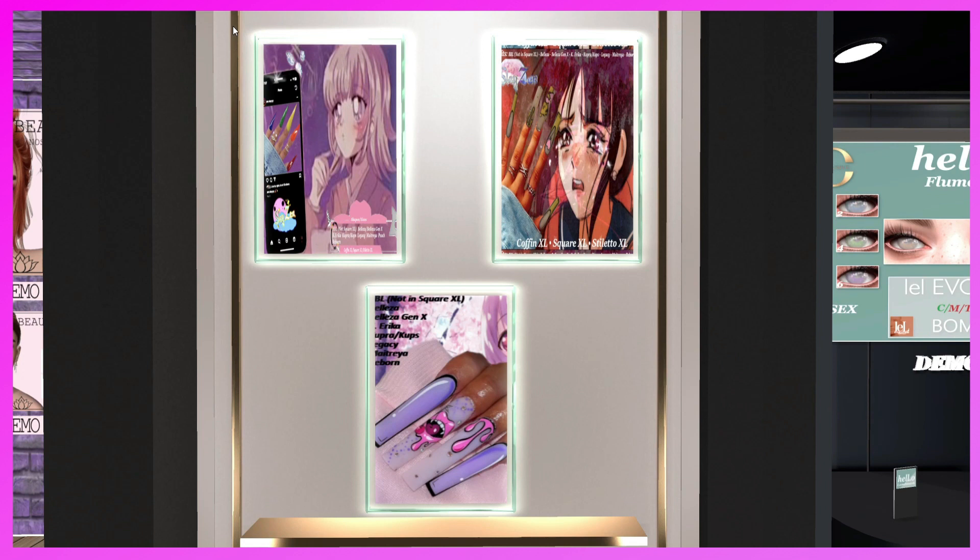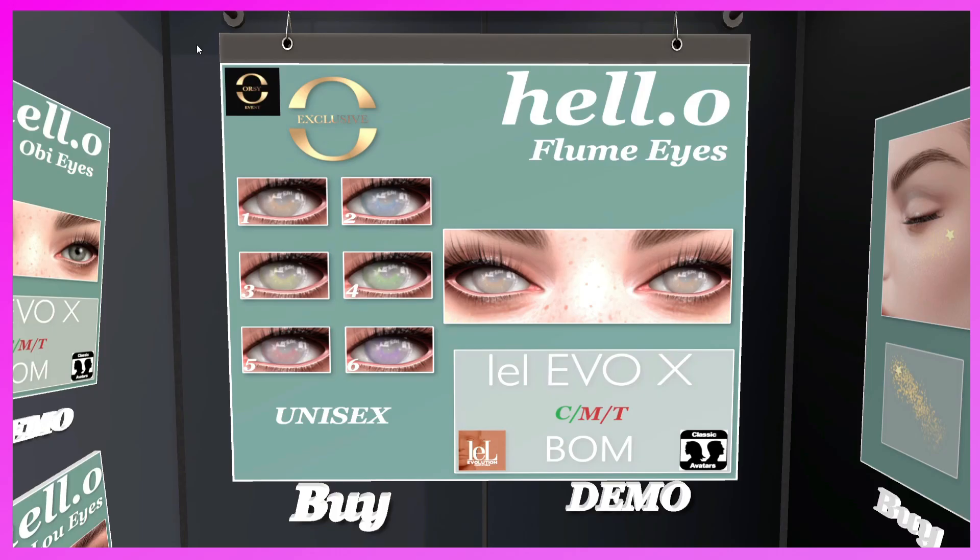This is the Sleigh Zen booth. They have nails for Belleza, Belleza Gen X, Erica, Cupra Cups, Legacy, Maitreya, Reborn, and BBL. Really cute nails — she makes some really cute stuff, so definitely check them out.